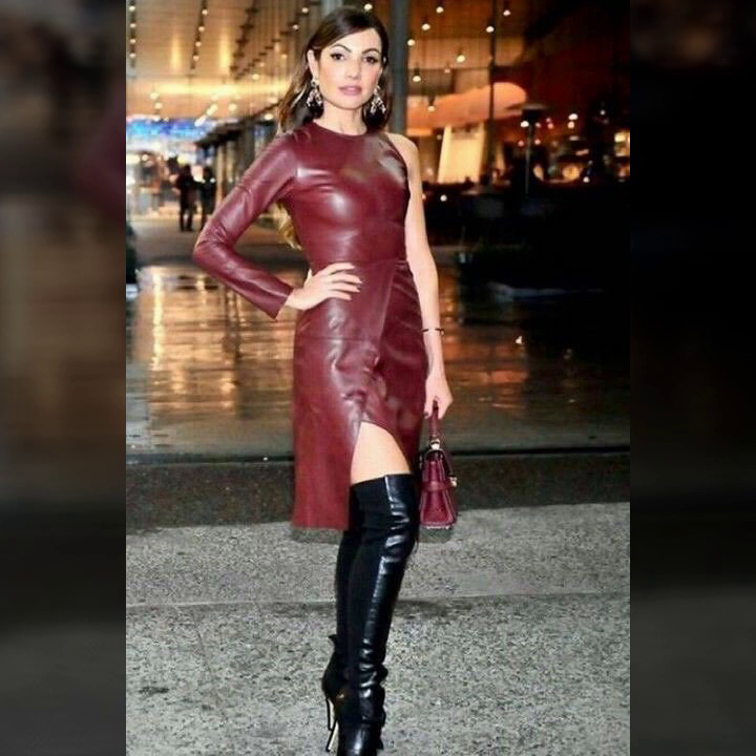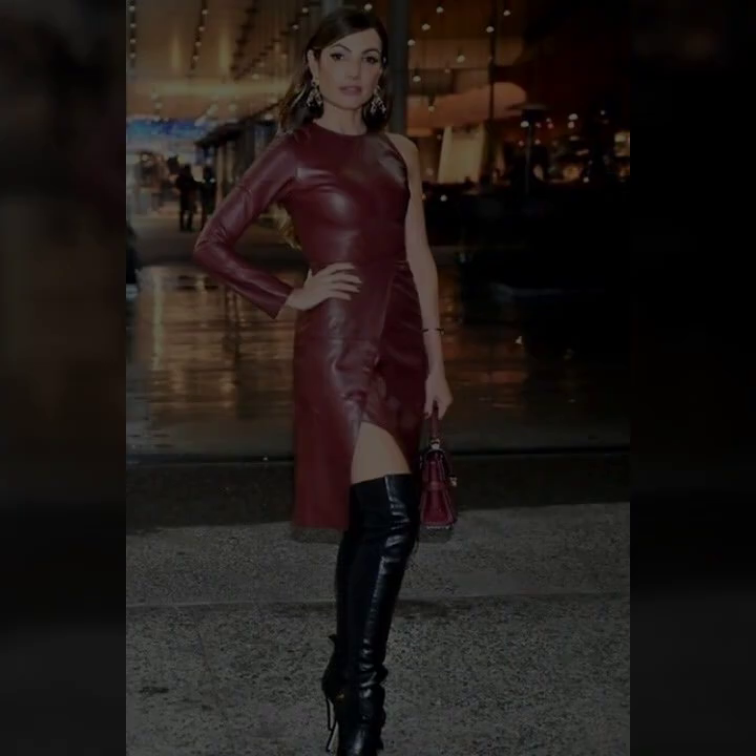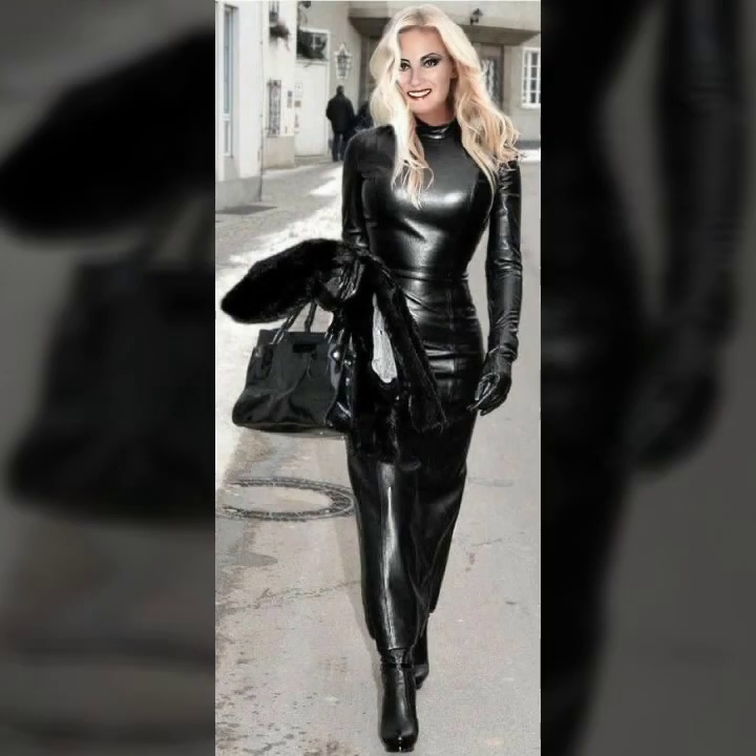Some ideas for slim and fitted, some ideas for plus size women. And very attractive, stylish, with a great variety of leather dresses.